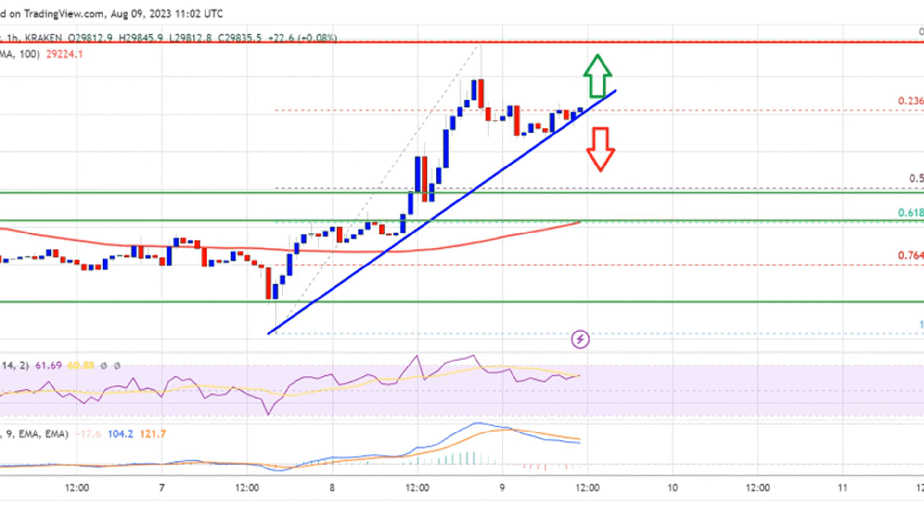Immediate resistance is near the $30,000 zone. The first major resistance is near the $30,200 level. The next major resistance is near the $30,400 level. A close above the $30,400 resistance might start another steady increase.